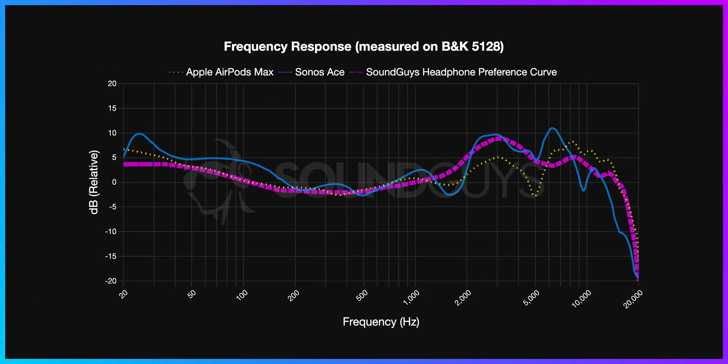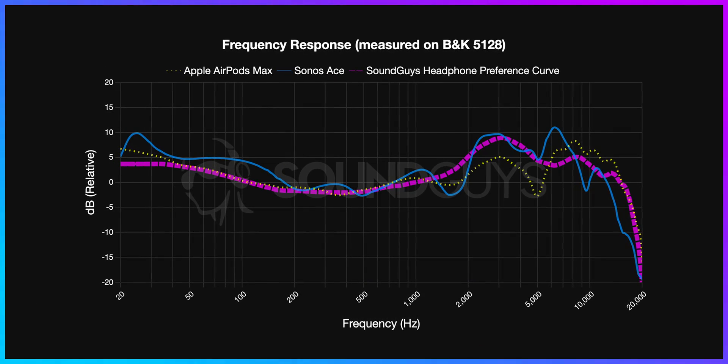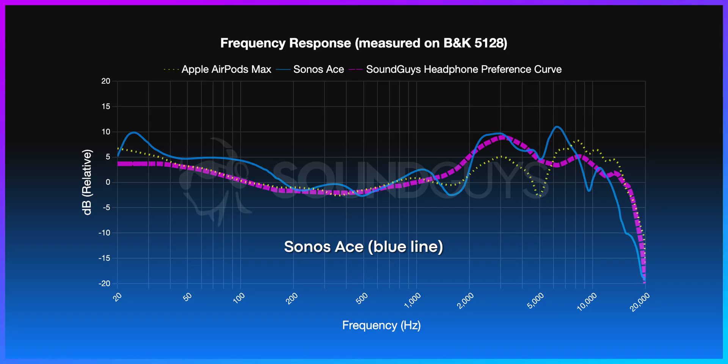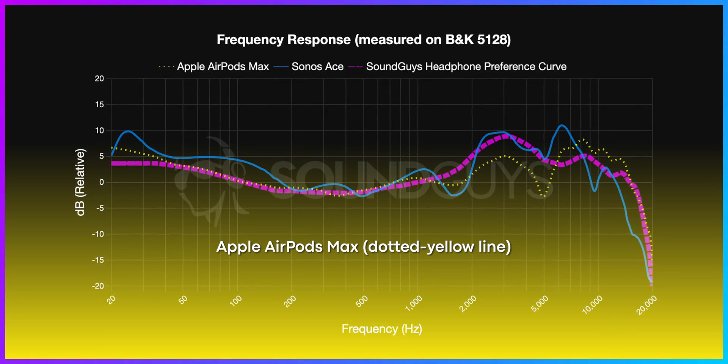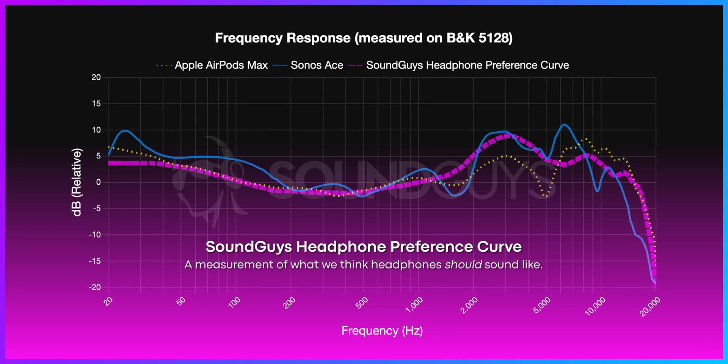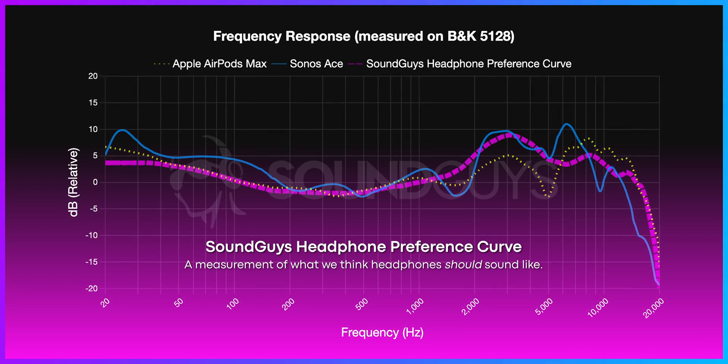As you can see here, we've got the frequency response of both the Sonos Ace, that's in blue, and the Apple AirPods Max, which is in a dotted yellow line. You'll also notice a third curve — the preference curve — which is essentially a measurement of what we think will sound good to most people. The general rule of thumb is that the closer a headphone's frequency response lines up with our curve, the more likely you are to like the sound of that headphone.